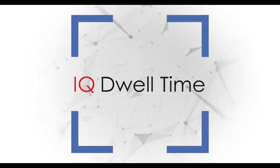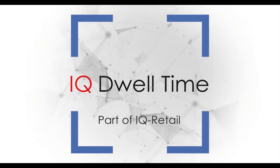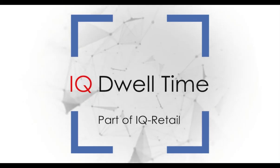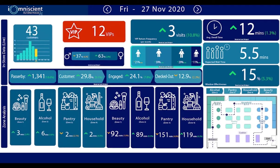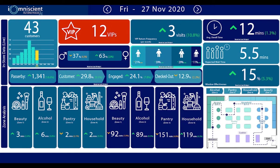Introducing IQ Dwell Time, as part of the IQ Retail Suite of Analytics, which is internationally patented by IOMniscient. With our user-friendly and easy to understand dashboard, we provide you with live key metrics across your entire store so that you are always given the right information at the right time, alerting you when there is an underperforming KPI.